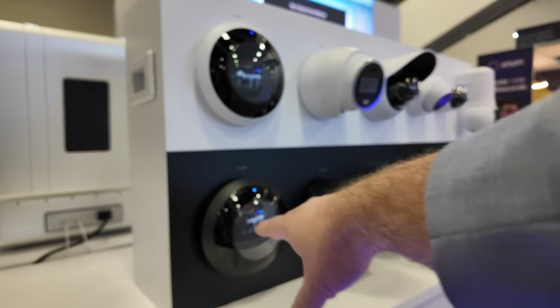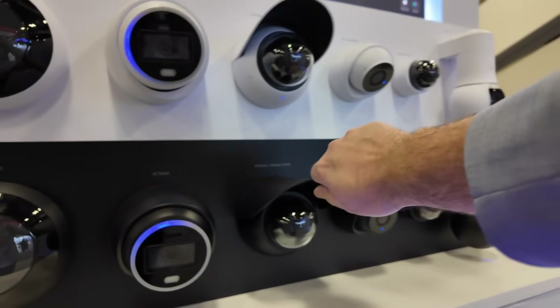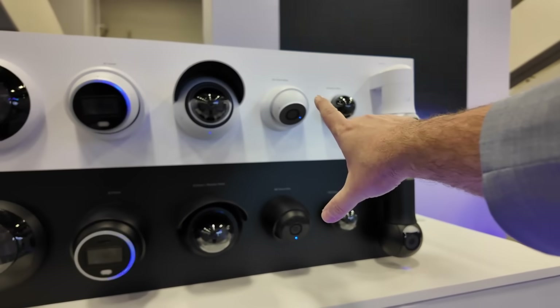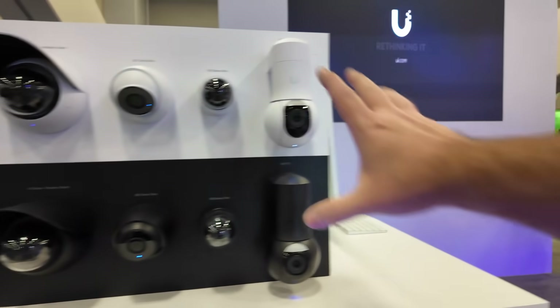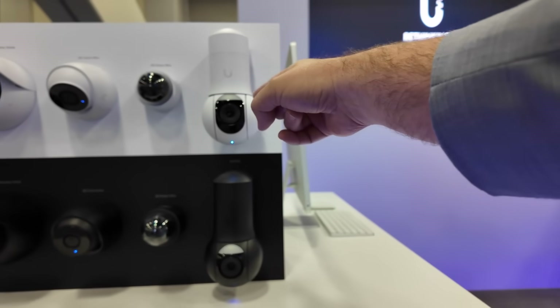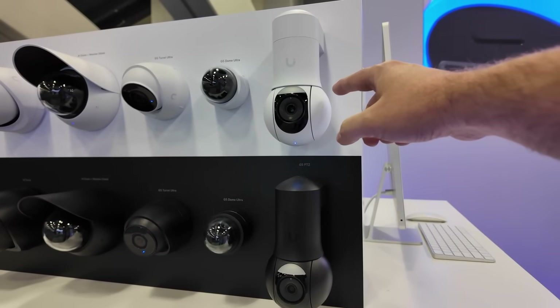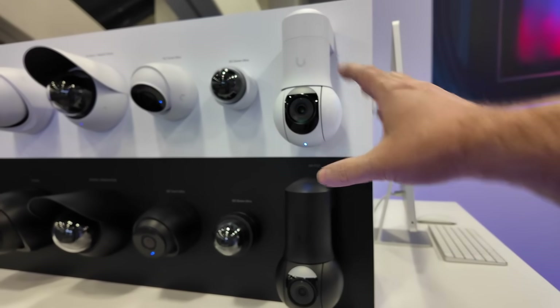We've got the AI 360, AI turret, AI dome — this one has the weather shield on it. G5 turret ultra, G5 dome ultra — this is the one that I use in my own office. And then the G5 PTZ, which I absolutely love. I've got the white one out in my backyard and it tracks my dogs when they go run around the yard. It's actually kind of fun.